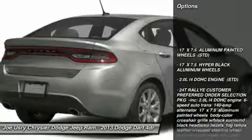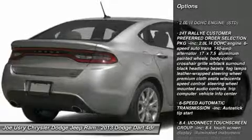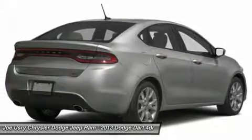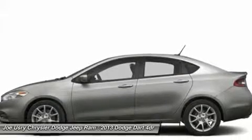Traction control, anti-lock braking system, air conditioning, power steering, adjustable steering wheel, keyless entry, cruise control, aluminum wheels, floor mats, four-wheel disc brakes.